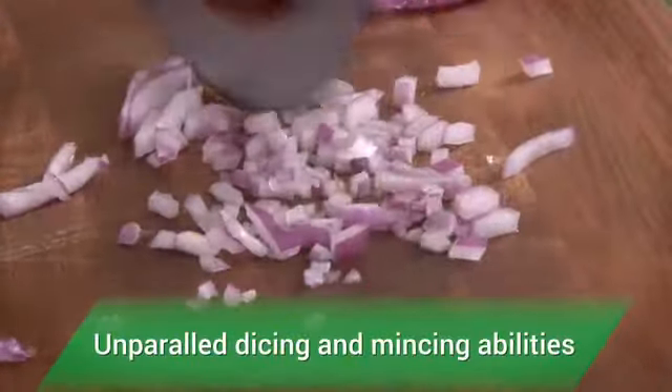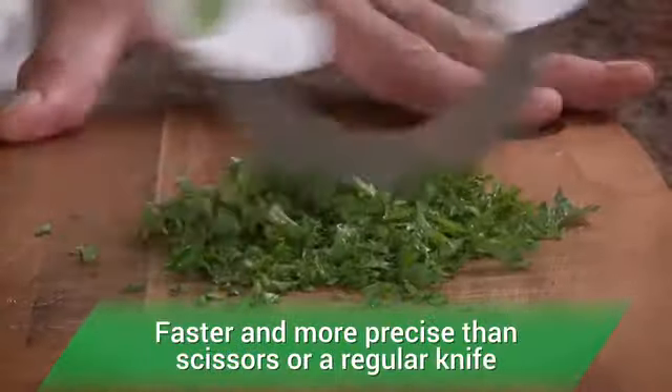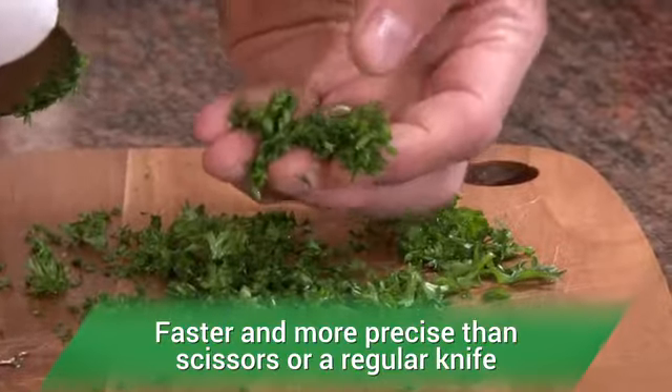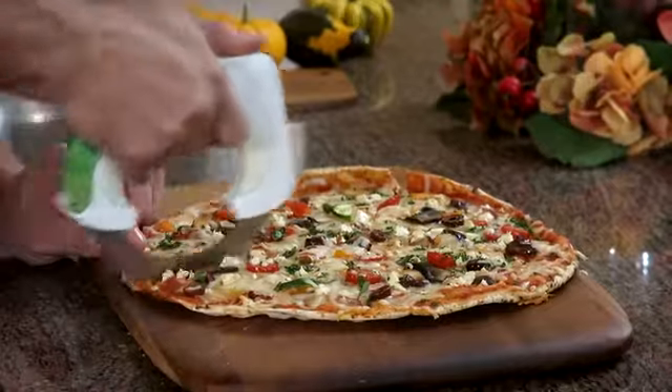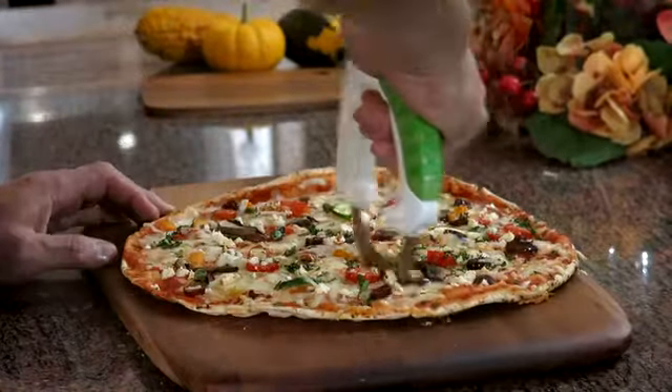And Bolo easily tackles many of the jobs your other knives can't do. The ergonomic handle makes Bolo more functional and more comfortable than your regular kitchen knives.